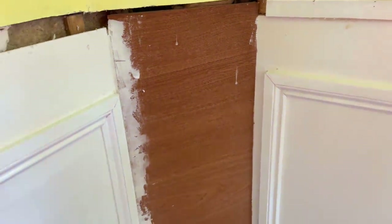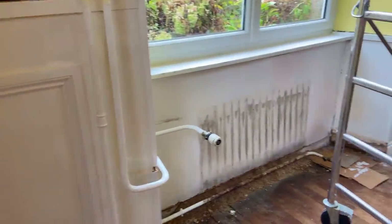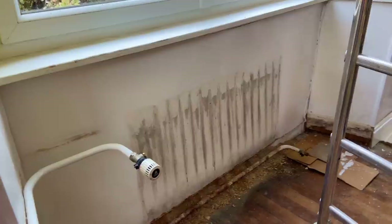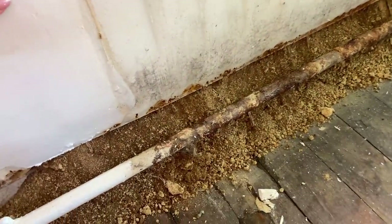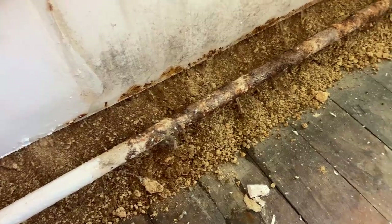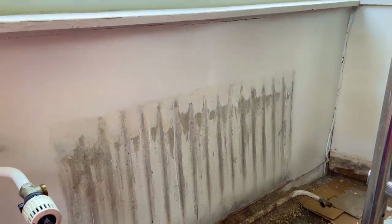We'll need to sand everything today and give a nice good primer coat. It's a job that wasn't on the list but glad it's done. He also had to take out a radiator, which then further exposed this bowing wall. It's moving and whatever is hiding underneath is clearly falling down, so we will be taking that off - which we knew was on the list - and exposing that.